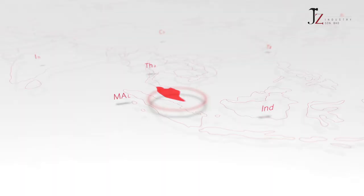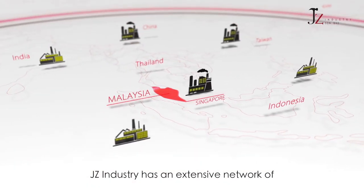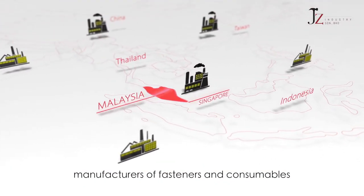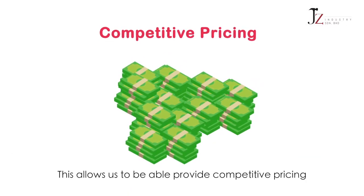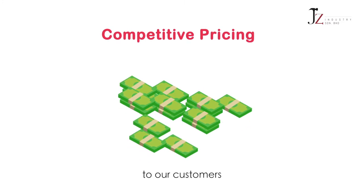and Singapore. Jay-Z Industry has an extensive network of manufacturers of fasteners and consumables around Asia. This allows us to be able to provide competitive pricing to our customers.